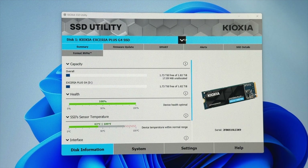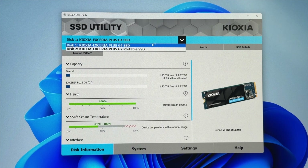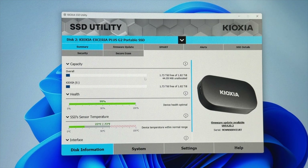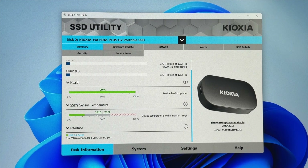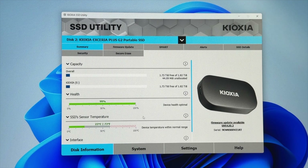Kioxia also includes their SSD utility management software, giving you drive health status, temperature monitoring, firmware updates, secure erase features, trim management and performance tuning. It has a clean interface, is easy to use and works across their whole SSD lineup.